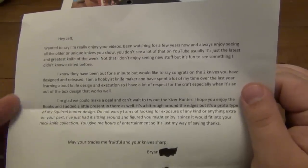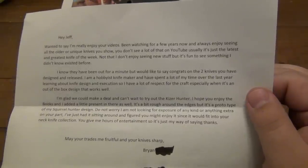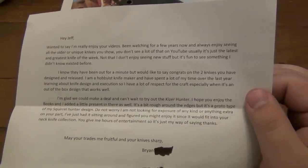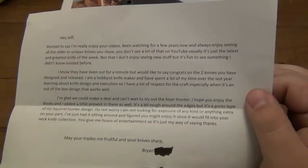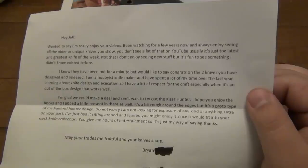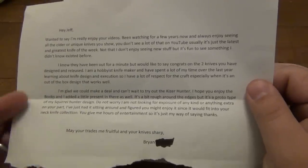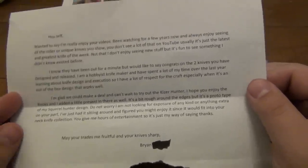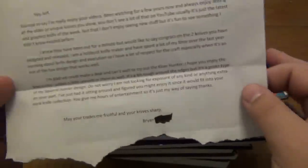'I know they have been out for a minute, but would like to say congrats on the two knives that you have designed and released. I'm a hobbyist knife maker and have spent a lot of my time over the last year learning about knife design and execution. So I have a lot of respect for the craft, especially when it's an out-of-the-box design that works. I'm glad we can make a deal and can't wait to try out the Kaiser Hunter.' That's what I traded him for this stack of paper here.